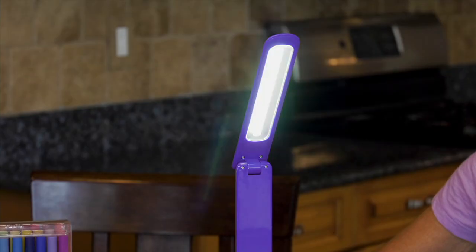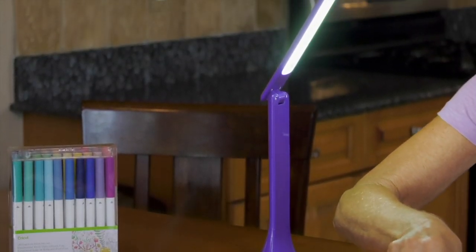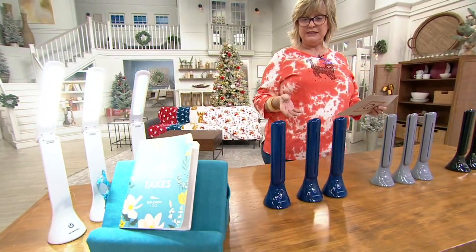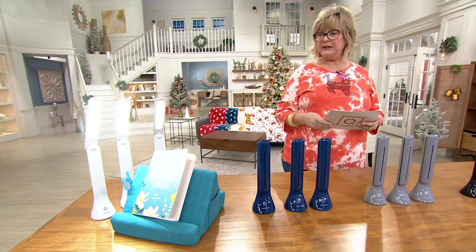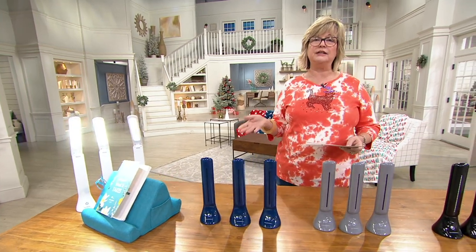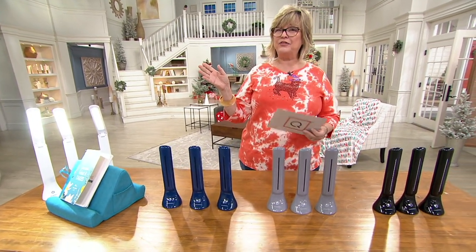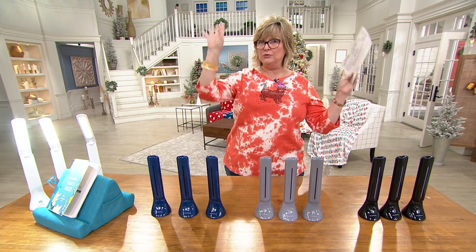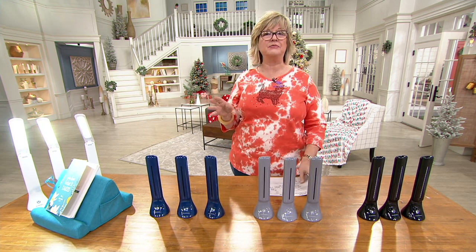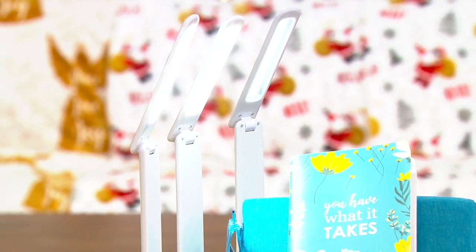These come with USB cables where you can charge them up, and you also have the option of putting in three AA batteries if you want to. So you can use batteries or not, but either way they are cordless so you can take them wherever you need a little bit of extra light for reading. Sometimes that table lamp with that ambient glowing soft room light is not the greatest thing for reading, and if you're actually reading something that's not lit up from behind like a tablet, it can really cause some eye strain.